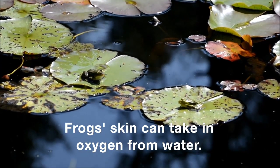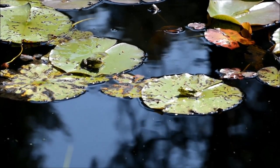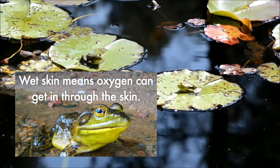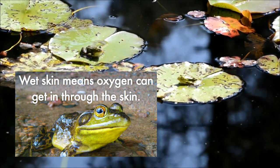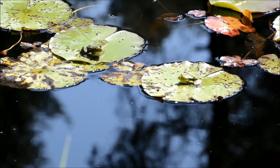A frog's skin can take in oxygen straight from the water, but the skin needs to be wet, which is why frogs spend a lot of their time around water. Wet skin means oxygen can get in through their skin.